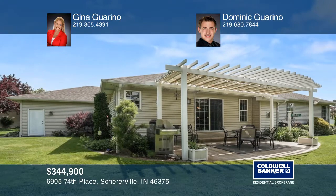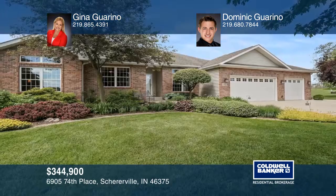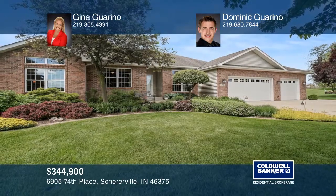Escape from the sun under the pergola and enjoy privacy from the mature landscaping. Contact Gina Garino to sell your home today.